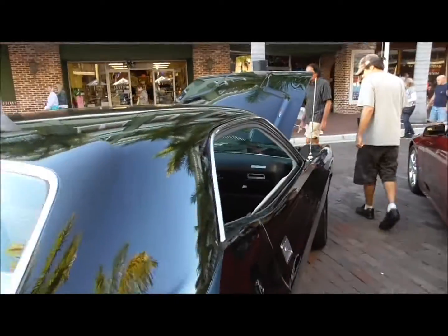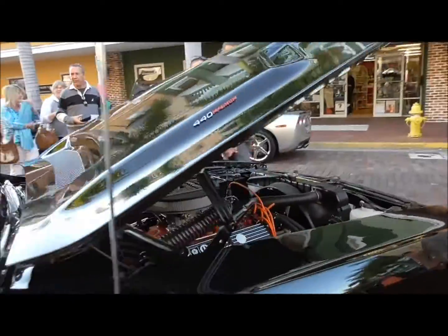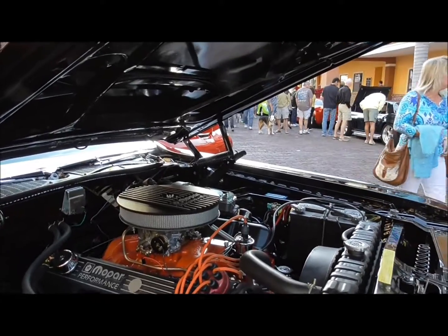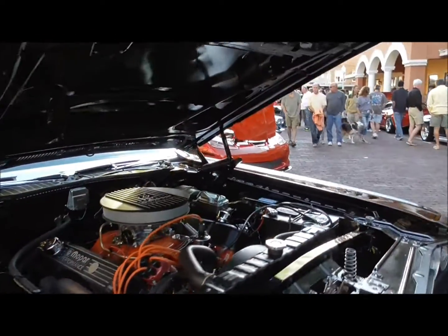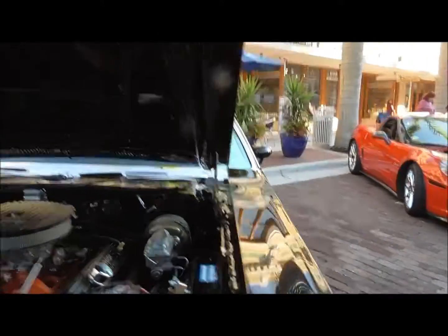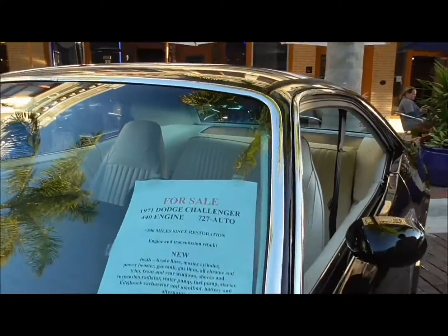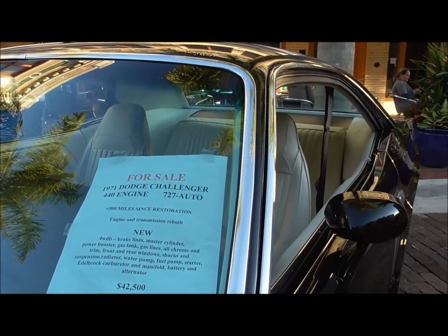I don't think we looked at this Challenger — 440. Oh, that's how they get under the hood, yeah — steal your battery. 71 Dodge Challenger 440. Passing at 42.5.